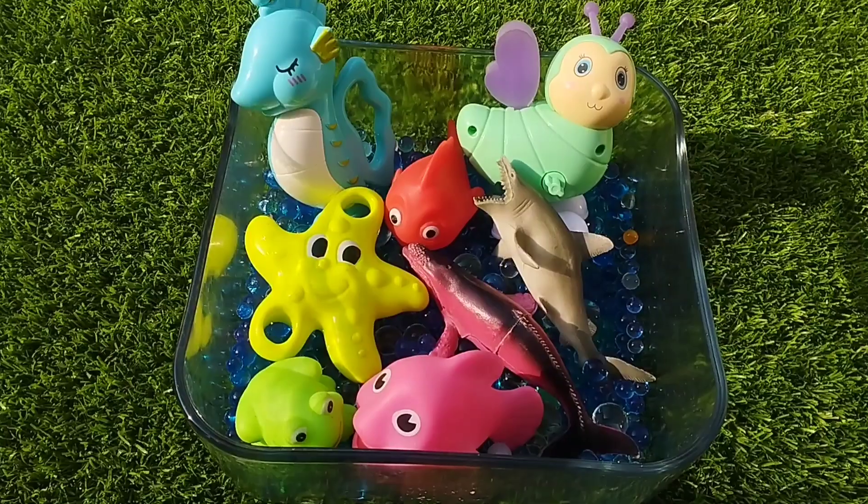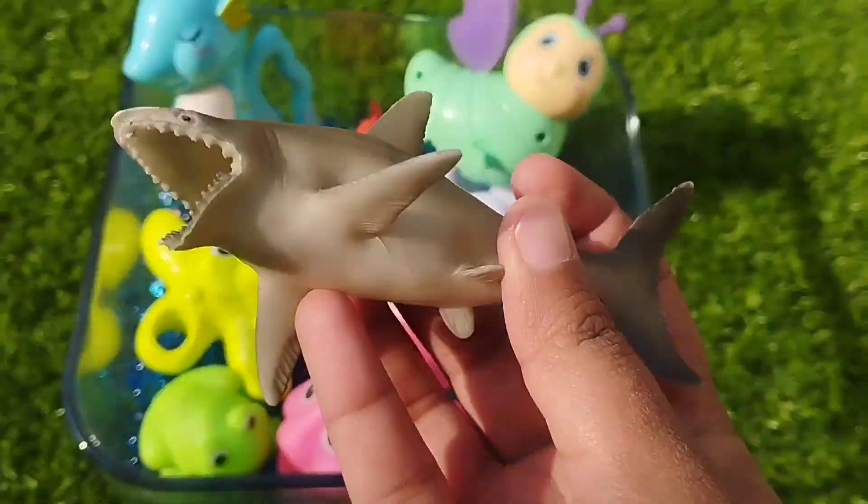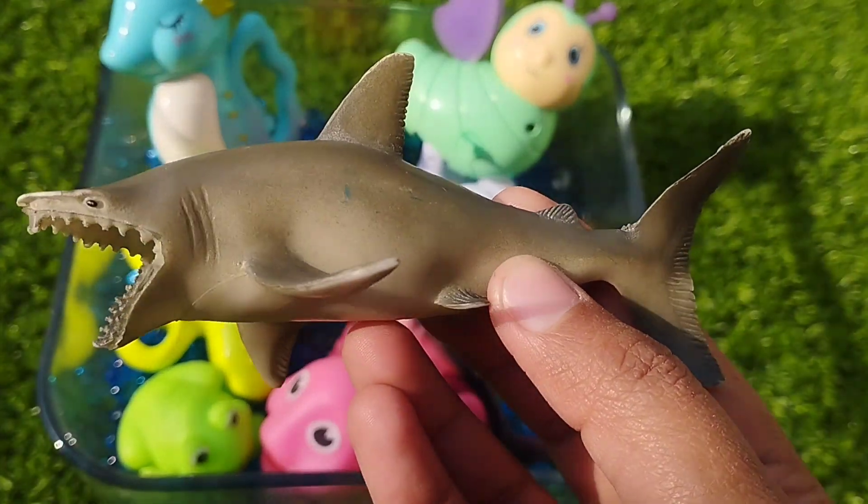The first sea animal is a shark. This is a shark. A shark.